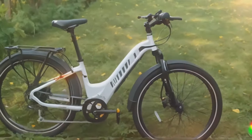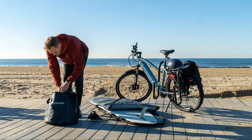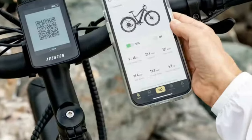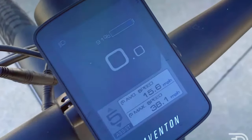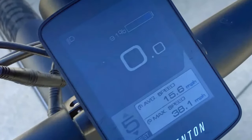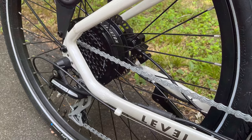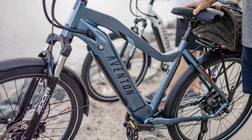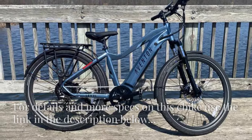First up is the Aventon Level 2. This commuter e-bike is ideal for climbing hills thanks to its torque sensors, which detect how hard you ride to add a sophisticated pedal assist. It also has a thumb throttle that offers a top speed of 20 miles per hour, but the bike's accompanying smartphone app allows you to increase the pedal assist to 28 miles per hour, giving you even more power for those toughest climbs. The Level 2 is powered by a 500-watt rear hub motor that peaks at 750 watts, five levels of pedal assist, and a 672-watt-hour lithium-ion battery, offering a range of 42 miles with maximum pedal assist engaged.